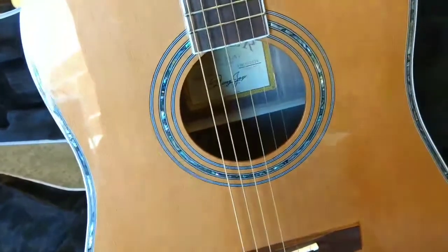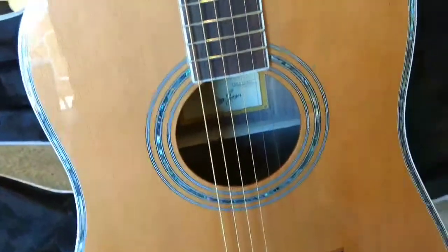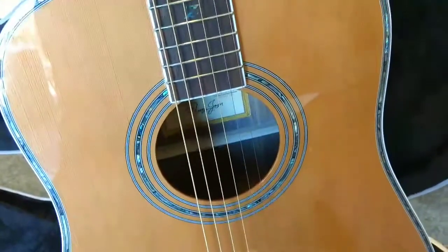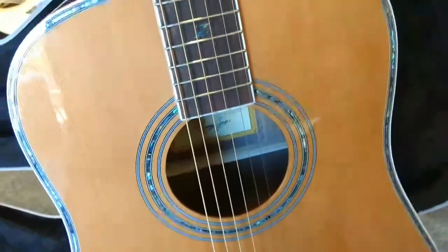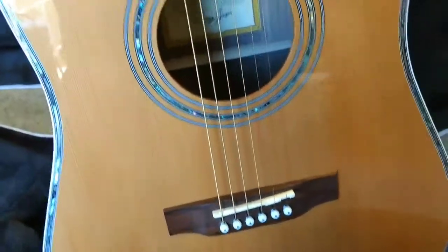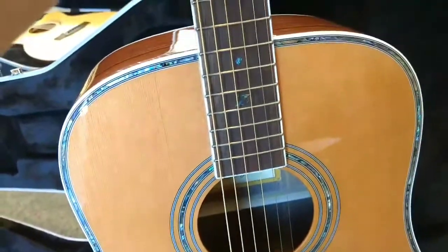Sound is a very personal thing, but they say it matches or betters in sound, and it's a lot easier to play. I know these guys coming from Martins — especially the old ones, especially the Brazilians, which are $10,000, $15,000, $20,000 guitars. When they say it's good in sound, these guys are very particular about sound.